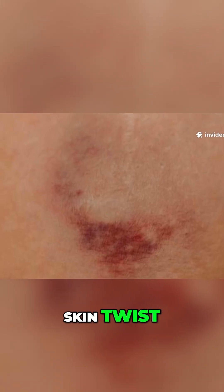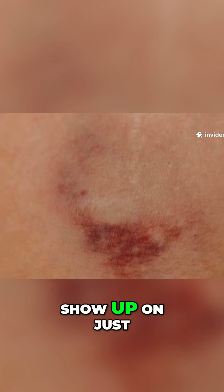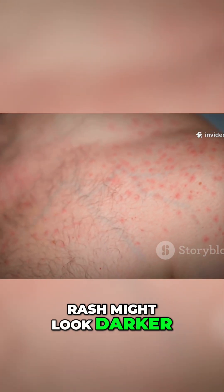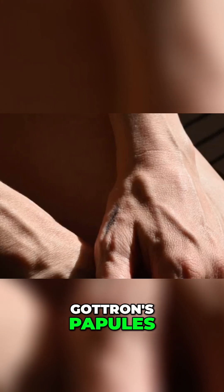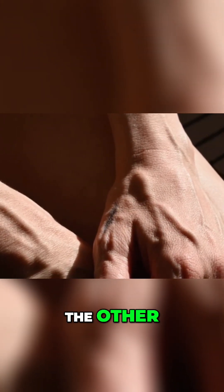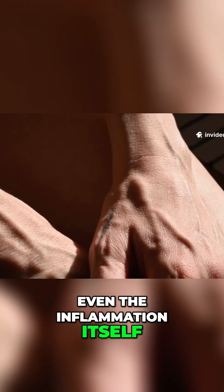Dermatomyositis throws in a skin twist — distinctive rashes that can show up on just one side. The classic shawl sign rash might look darker on one shoulder, and Gottron's papules, those little bumps, could show up more on one hand than the other. Even the inflammation itself seems to pick favorites.